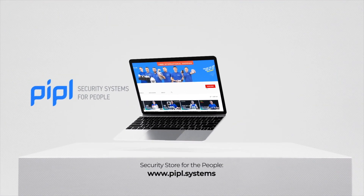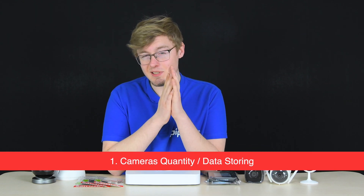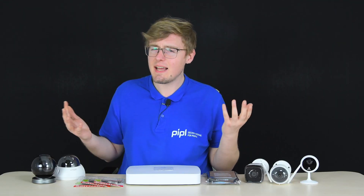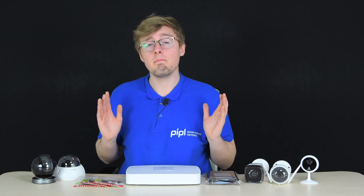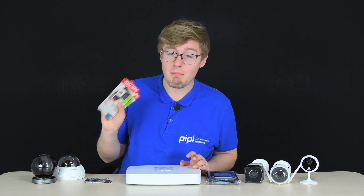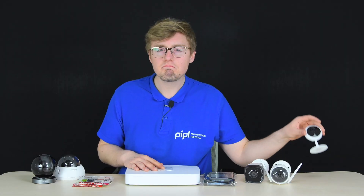When you purchase a camera, you need to think ahead about how recordings will be stored. The more cameras you have in your setup and the better video quality they record, the bigger the storage capacity you need. There are three options: micro SD cards, a video recorder with a hard drive, and cloud storage.